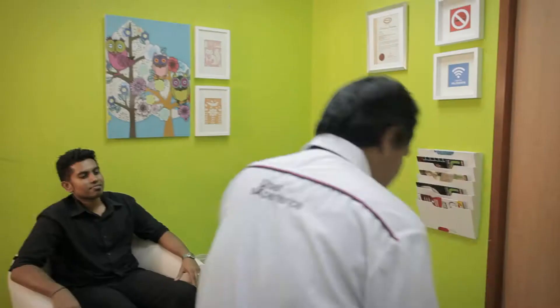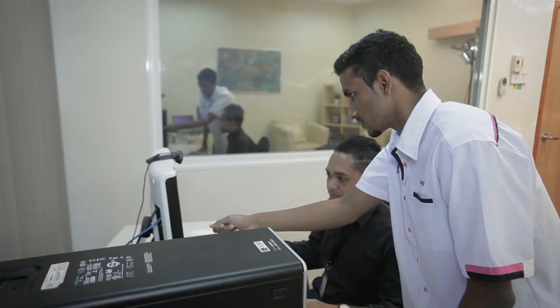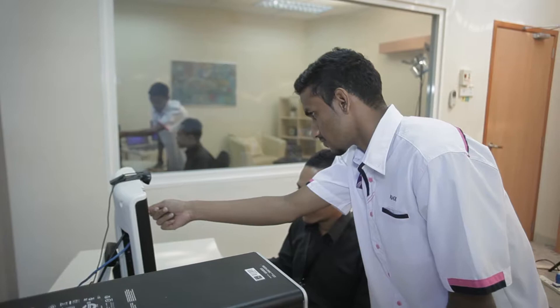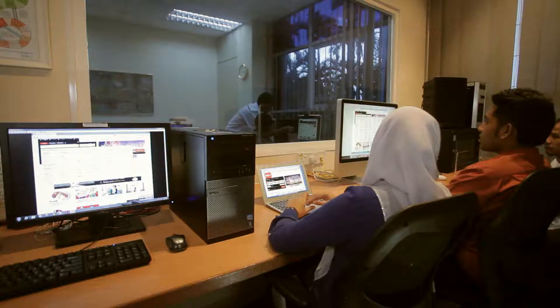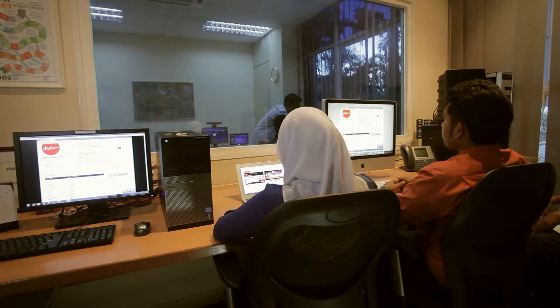The waiting area is not just for waiting — it allows the recruited users to sit back and relax before the test sessions begin. The observation room is equipped with a one-way mirror, which is useful for the stakeholders of the tested product — for instance, the designers, developers, or parties interested to observe how users actually use their product. Here, they can observe and hear live feedback which helps to improve the product.